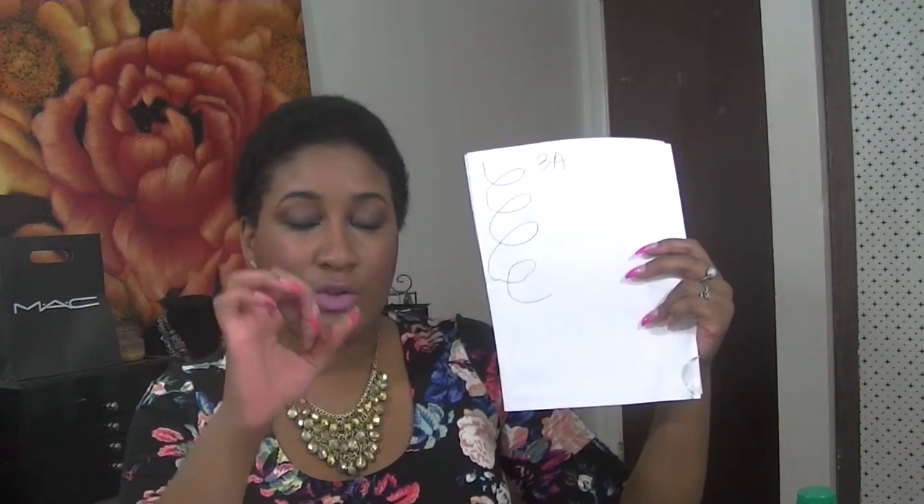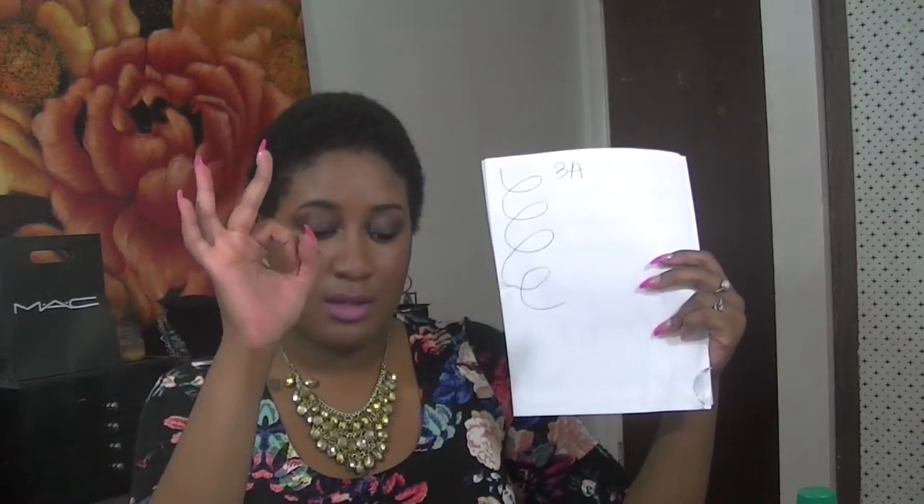Moving on from type 2, we jump to type 3. Type 3a curls show a definite loopy S pattern — the curls are well-defined and springy, naturally big, loose, and often very shiny. The circumference of a 3a curl is about sidewalk-chalk size. Generally this hair can be easily straightened, though it is much affected by climate. People with type 3 hair can use a variety of styling products to achieve curl form and definition.